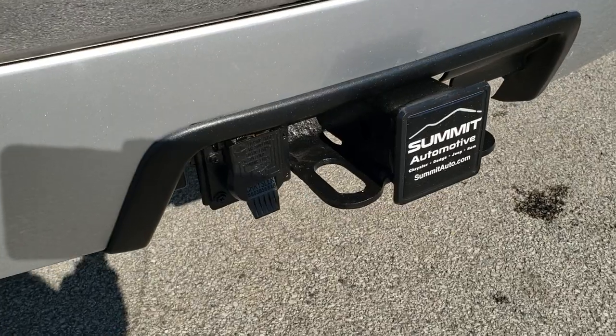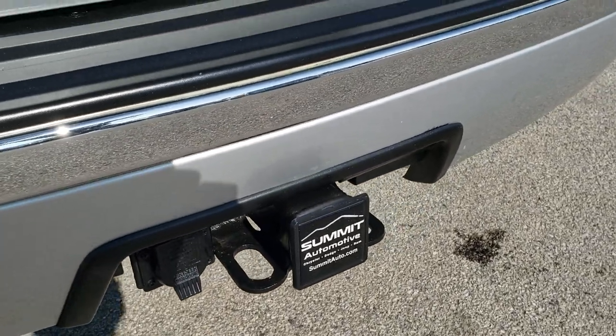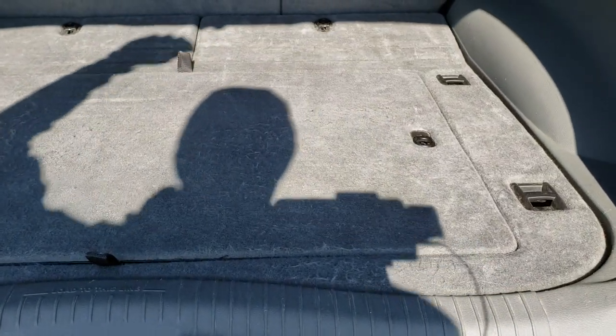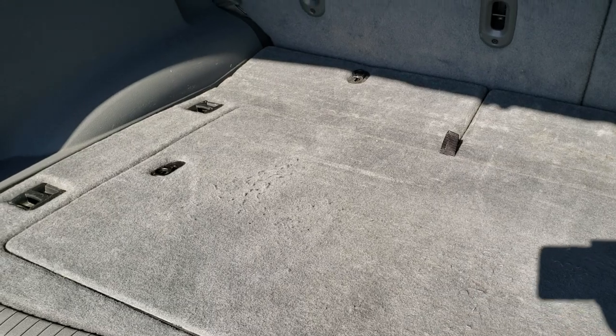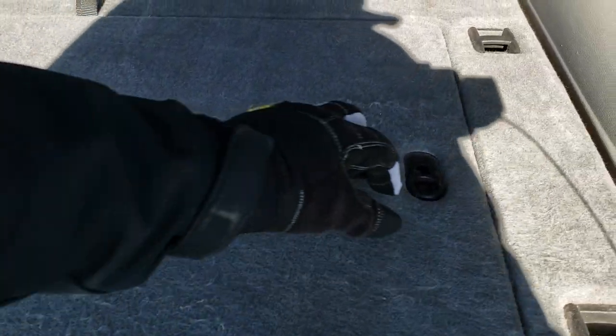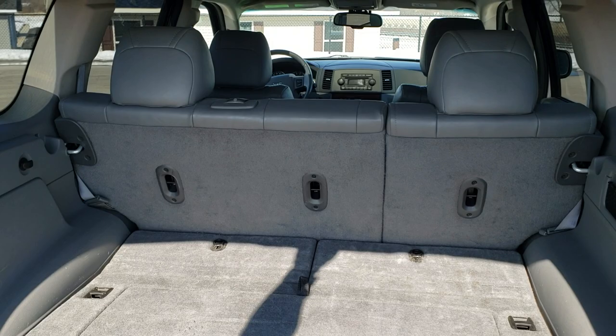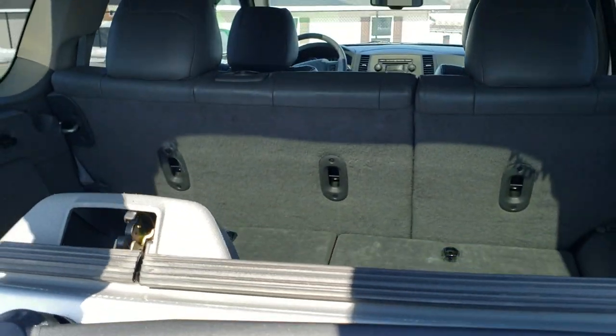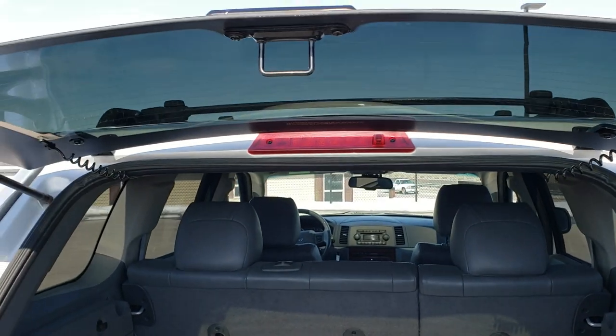This is a factory tow package with the 7-pin wiring. It has the manual raise gate and the back storage area is in really nice condition. The seats lock down like so and there is storage underneath — not much, but just a little bit. Those seats do go down pretty nice and flat. It has the manual raise gate, but you also have the flipper glass on here, and you can see that those shocks are doing a nice job holding that glass up.